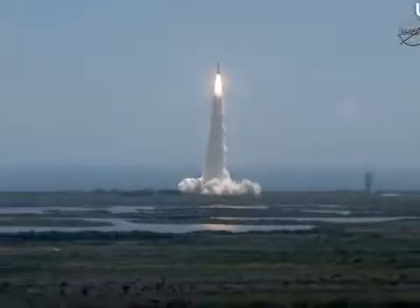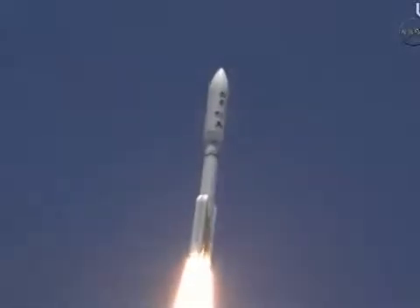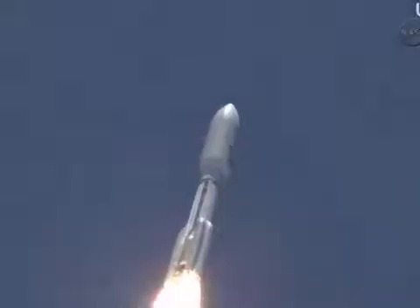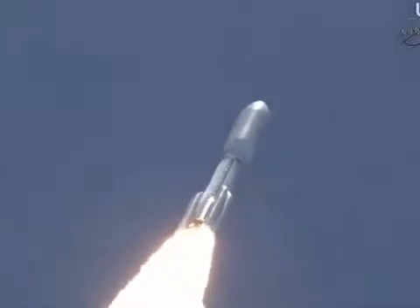Roll program is in progress, vehicle body rates look good, booster telemetry nominal. SRB chamber pressures have plateaued, signatures look good. RD-180 operation looks excellent at this point.